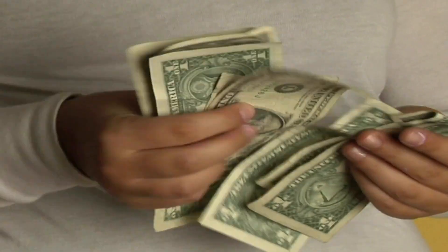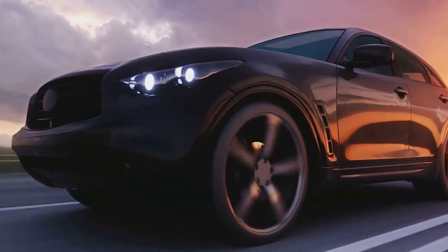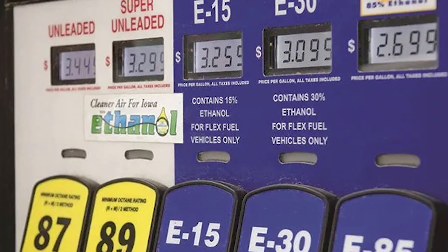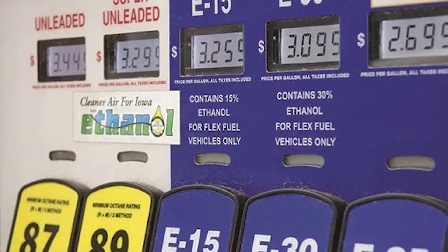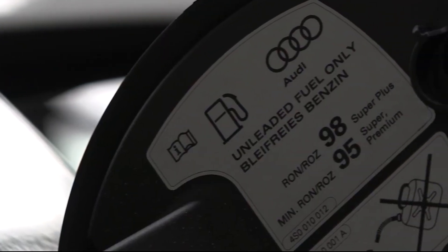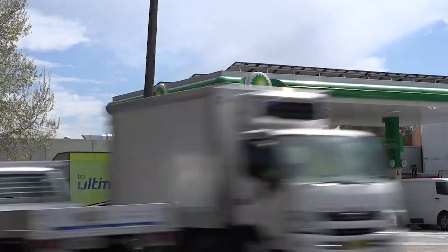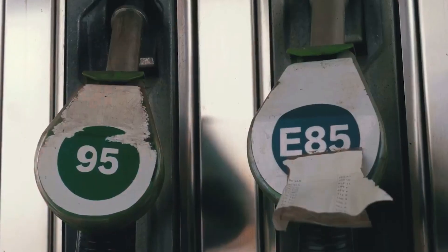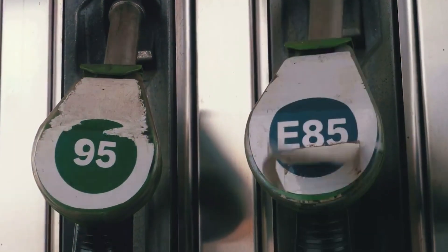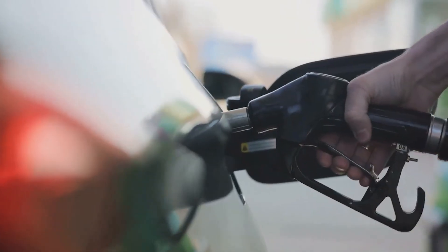A new set of fuel types has hit the market, labeled E10 and E15. The E stands for ethanol, while the numbers indicate the percentage of ethanol in the fuel – 10% for E10 and 15% for E15. In the U.S., most gasoline contains up to 10% ethanol, and manufacturers approve its use in their vehicles. E15 is a bit trickier; however, many automakers have designed their cars to accommodate this type as well.